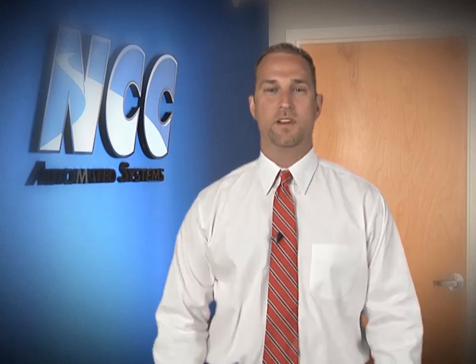Thank you, Matt, for spending your valuable time with our producer. We're grateful for Justborn's business and continued confidence. We look forward to the opportunity of bringing the same expertise, partnership mentality, and commitment to excellence to your organization. I'm Kevin Mauger, President of NCC. Thank you for watching.